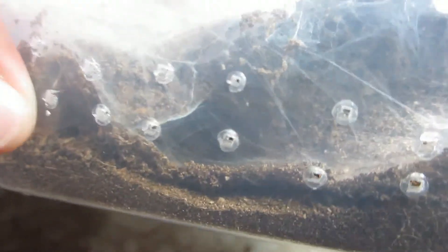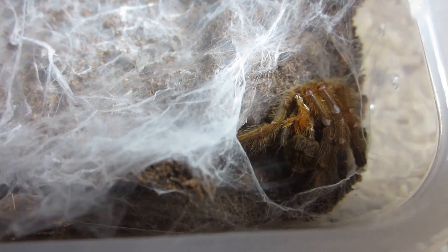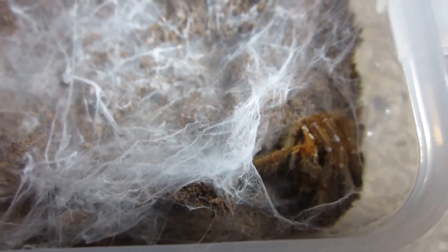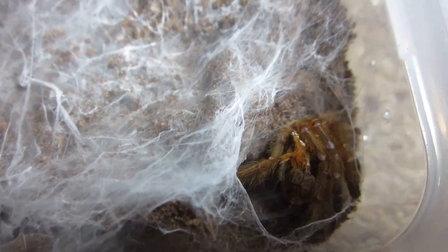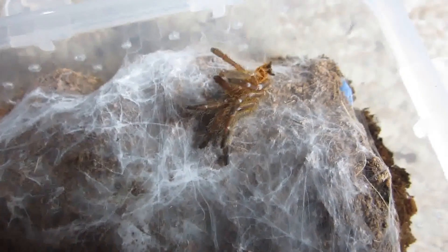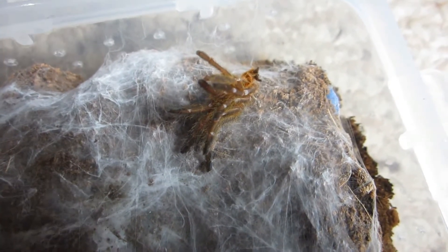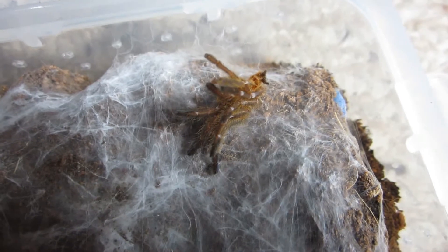Molting season continues. One of my young Pterinochilus murinus, the OBT, has molted. I knew it was about to happen — you could tell the abdomen was getting plump and swollen. The other baby OBT molted too. Just like my pumpkin patches, they seem to follow each other pretty quickly with their molts.